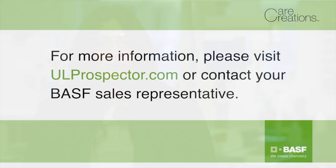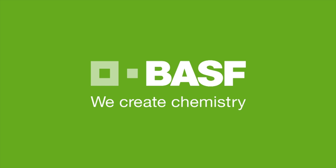Thank you for joining us today. For additional information about this ingredient, suggested formulations, and to request a sample, please visit ualtprospector.com or contact your BASF sales representative. We create chemistry.